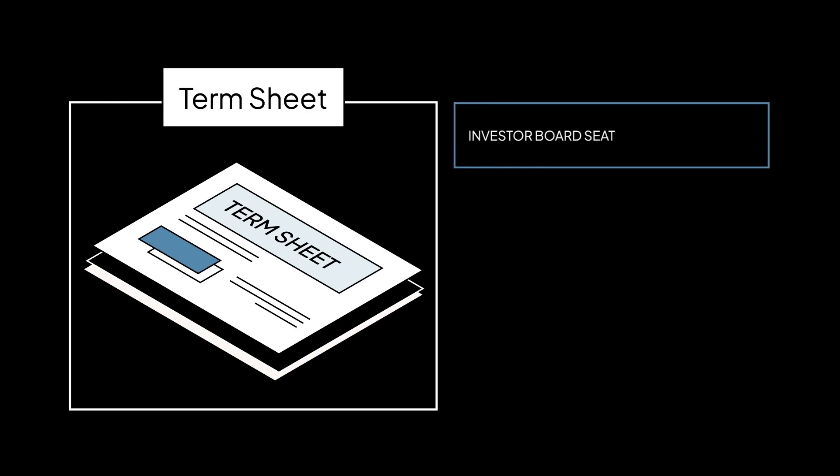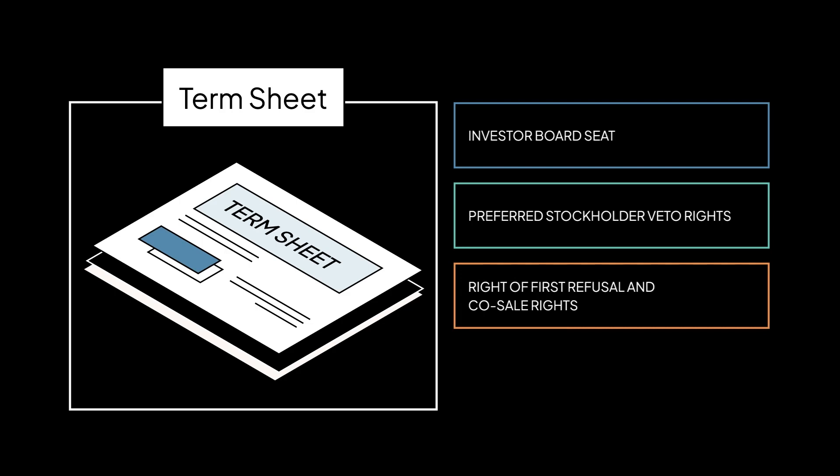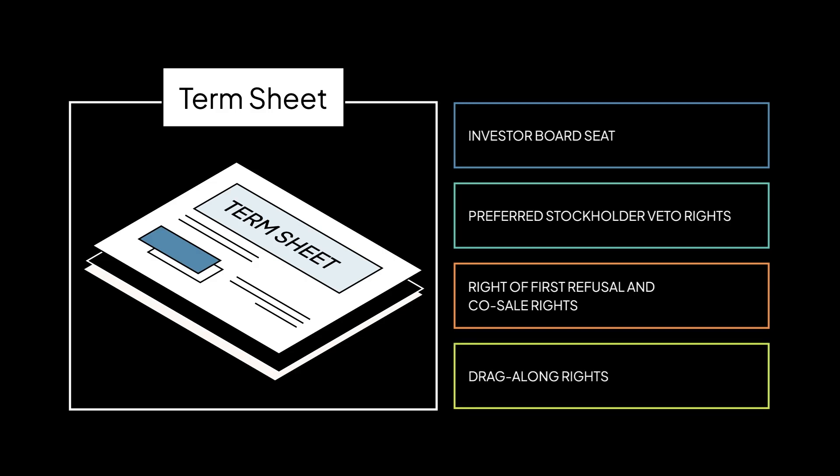Control rights are certain conditions that investors include in their term sheets as a condition of their investment. These include: number one, investor board seat — the lead investor will usually take a seat on your company's board of directors; number two, preferred stockholder veto rights — detailing what decisions require an investor's permission; number three, right of first refusal and co-sale rights — if a founder decides to sell their stock, the investor has the right to buy it or sell alongside them; and number four, drag-along rights — an agreement that if a certain percentage of preferred stockholders agree to sell the company to an acquirer, the rest are contractually required to agree as well.